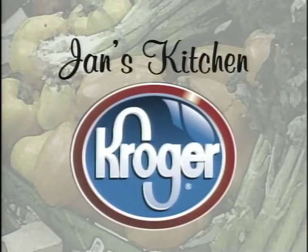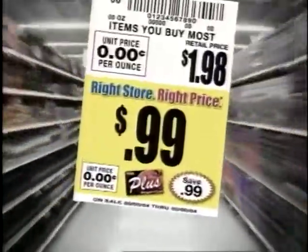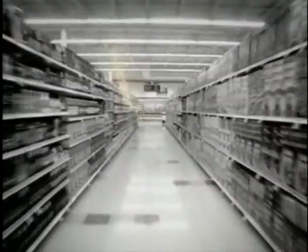Jan's Kitchen is brought to you by Kroger — right store, right price. For right prices right now, Kroger is the right store. Aisle after aisle, you'll find that we've put yellow right price tags on even more of your favorite items. So now saving money on the products that you want and need is easier than ever before. Wherever you are right now, big savings are as close as your neighborhood Kroger. Just look for the little yellow sign — low prices just keep getting lower at Kroger.